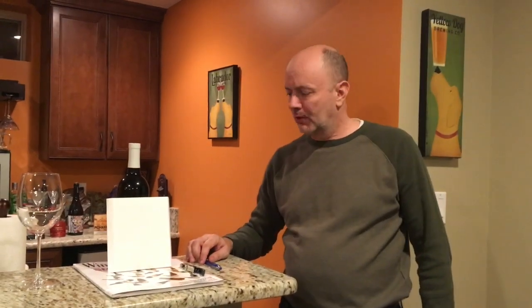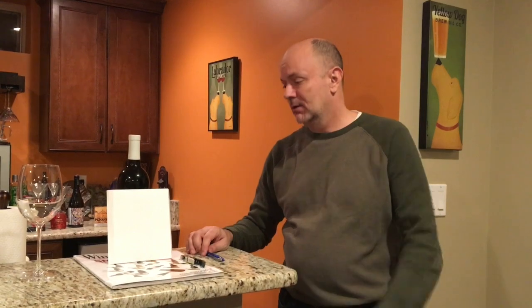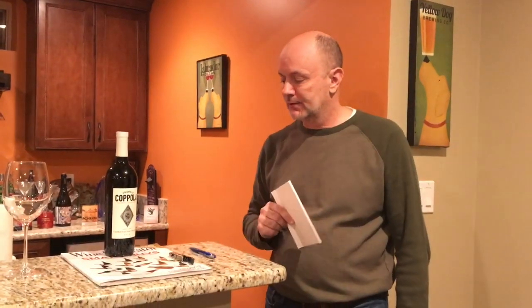Tonight's mystery wine is a red wine from Sonoma, California — Sonoma Valley — and it is the Francis Coppola Diamond Collection Ivory Label Cabernet Sauvignon, Vintage 2016.